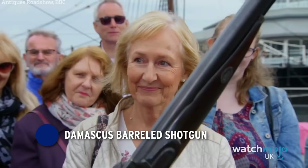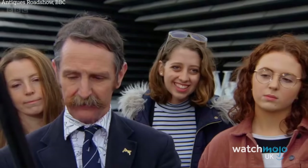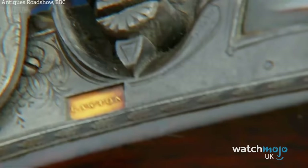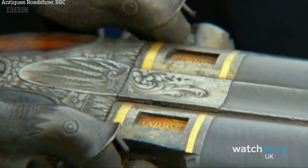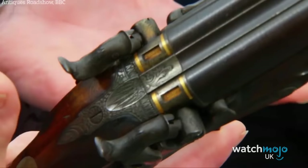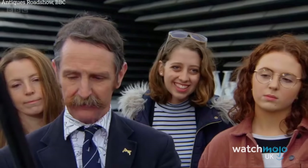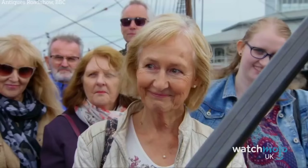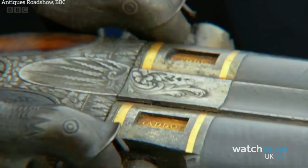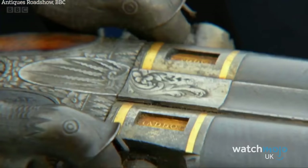Number 6: Damascus Barrelled Shotgun. In 2020, at the V&A Museum in Dundee, Scotland, one guest on Antiques Roadshow learned the hard way not to reveal careless storage habits. Expert Robert Tilney took a loving look at the firearm before asking where she'd kept it — and was less than impressed to hear it was in the back of a wardrobe. After joking that she should be ashamed of herself, Tilney identified the item as a Damascus Barrelled Shotgun with a gold inlay made around the 1770s, expecting it to sell for around £3,000.